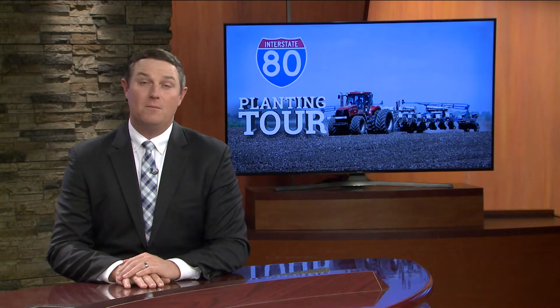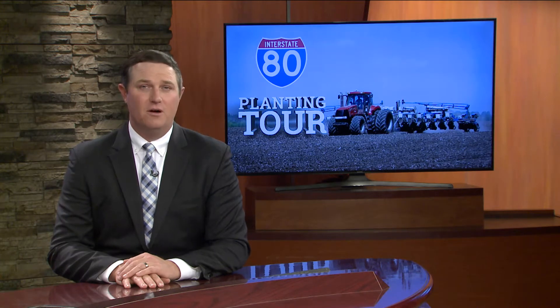In this week's I-80 planting tour, we travel to the Buckeye State, where farmers are seeing big improvements over last year.